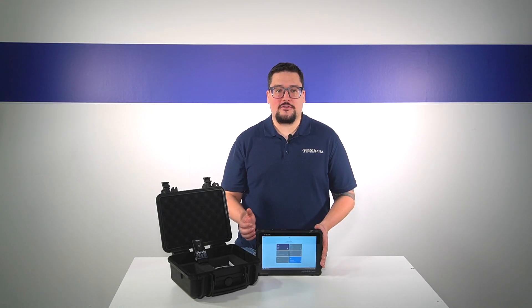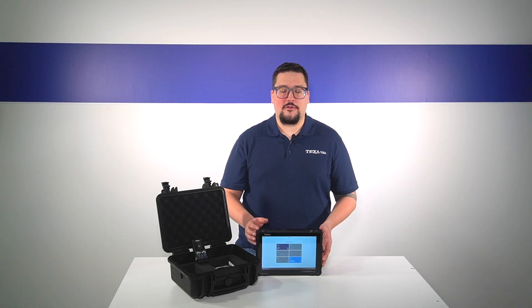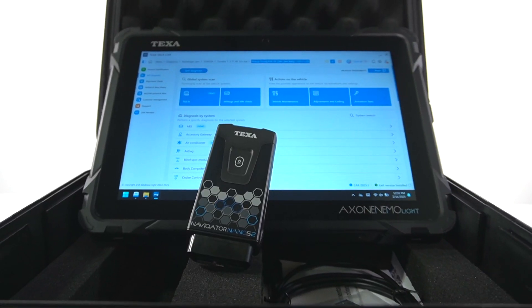The Ixone NEMO Lite is our newest entry into our line of tablets. It's lightweight, compact, and durable — perfect for the technician on the go.